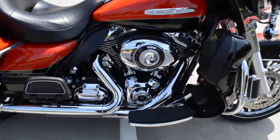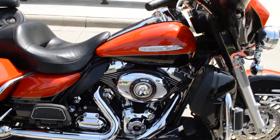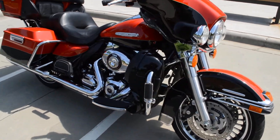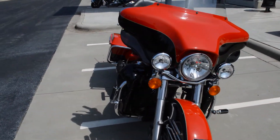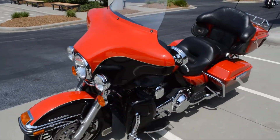It's red and black. It's got the 103 cubic inch motor and the six-speed transmission. This bike comes with chrome wheels, anti-lock brakes, and Harley-Davidson's factory security system. It also has heated grips from the factory.